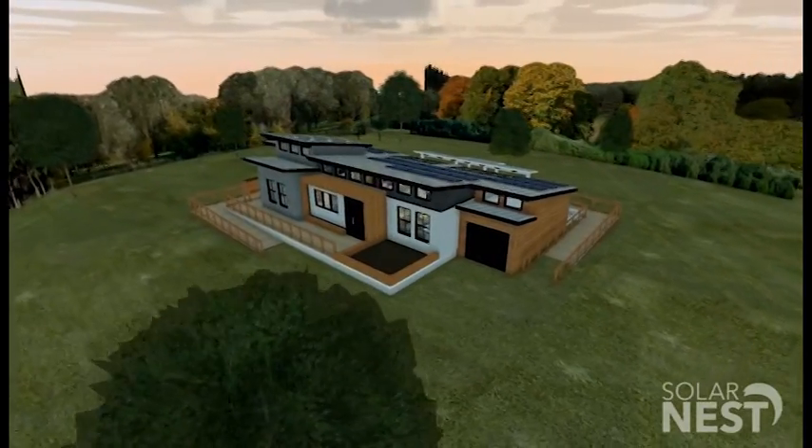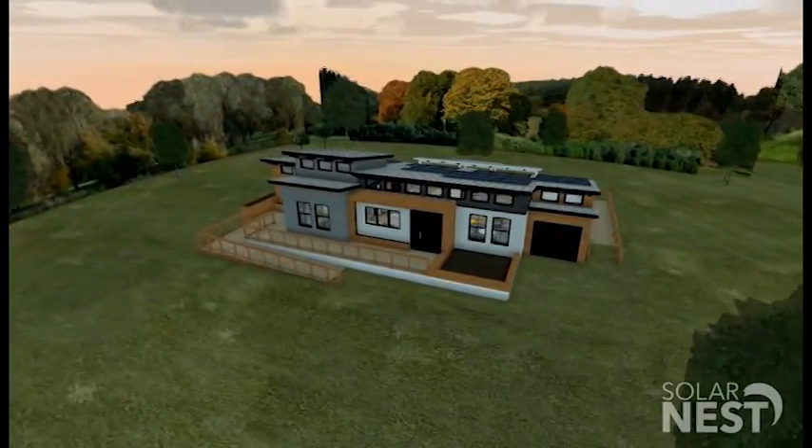We are Team Solar Nest at Sacramento State. Our house is called the Reflect Home. When I look at our design, I see elegance, just beauty, and yet simplicity, and I feel that it really encapsulates the spirit of Sacramento.